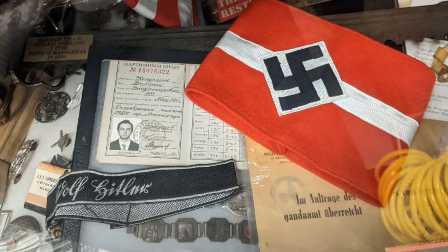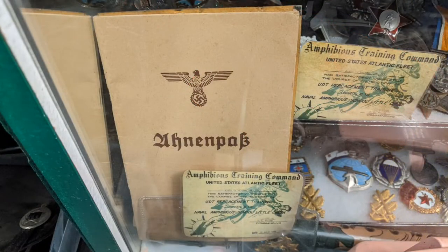As I said, there were some German artifacts, and I think some of those are Russian as well. If they're not Russian, they're certainly in Cyrillic.